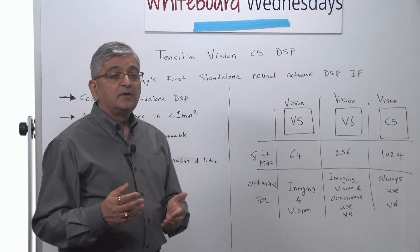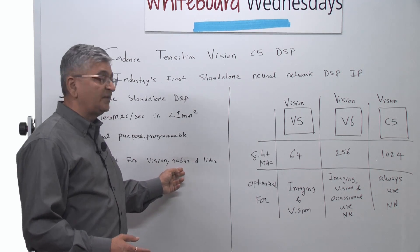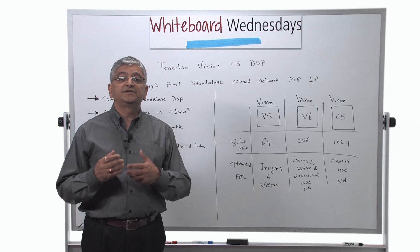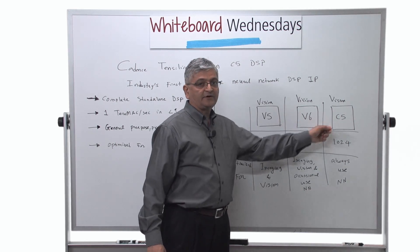We are providing this IP not only for vision, but for different types of neural networks that can also be used in radar and LIDAR. So with the introduction of Vision C5, we now have three DSPs in our product line: Vision P5, Vision P6, and Vision C5.